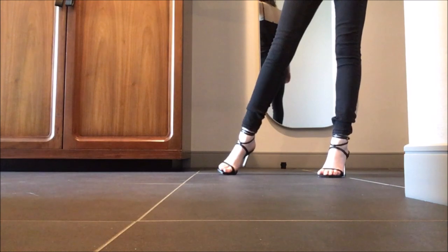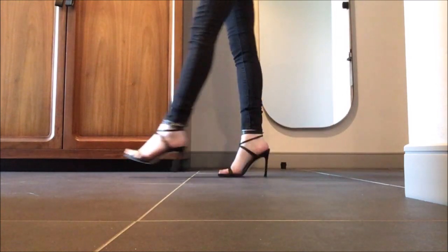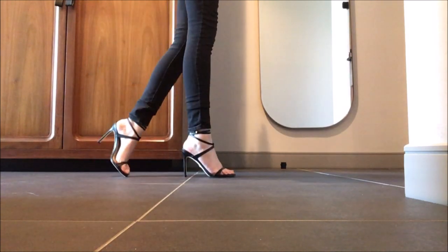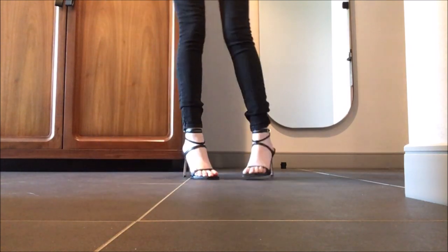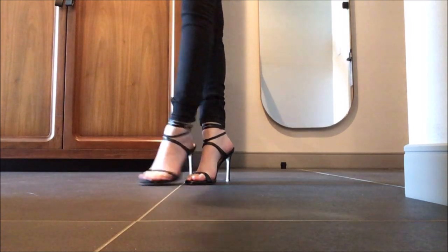I just want to thank you guys for watching this video. I hope you learned something — or maybe you just like watching me walk around and talk about shoes, because I know I like doing it. Hopefully I'll see you in the next video and in the next pair of shoes. Bye!